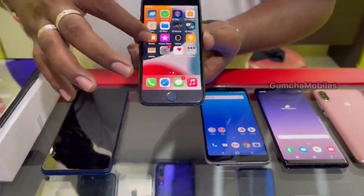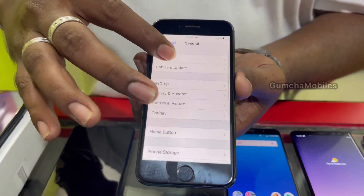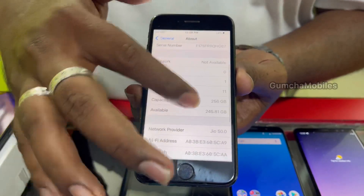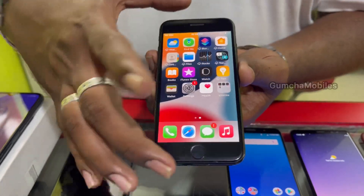Next model is iPhone 7. It has 256GB storage, battery health at 100%, storage camera, mobile charger included. Price is ₹11,000.